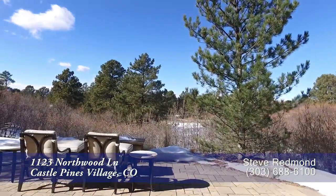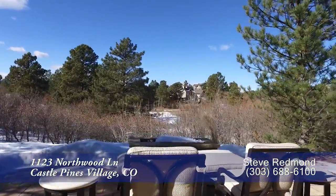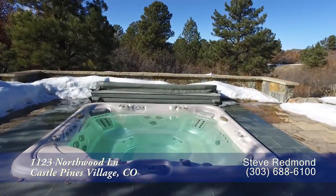Next, we step out to the large walk-out level back patio. Relax by the outdoor fireplace or simply enjoy soaking under the stars in the in-ground hot tub.